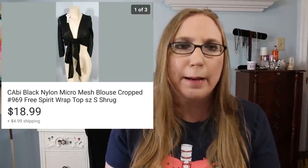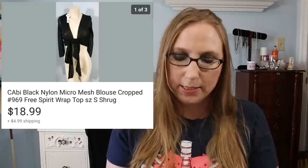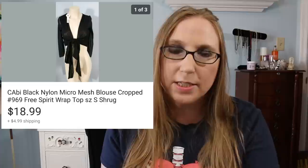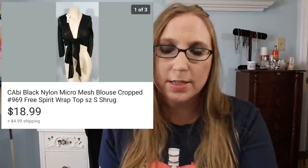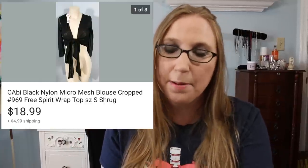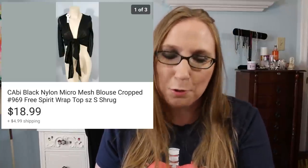Next was a cabi shrug wrap type thing. I got this at Goodwill during dollar days, so I only paid a dollar for it and it sold for $18.99. I feel like cabi is a good brand to pick up, but I have other cabi items for sale that aren't selling that I've had for a while, so I'm kind of hesitant to pick it up. Certain pieces are more sellable than others, I'm not entirely sure.